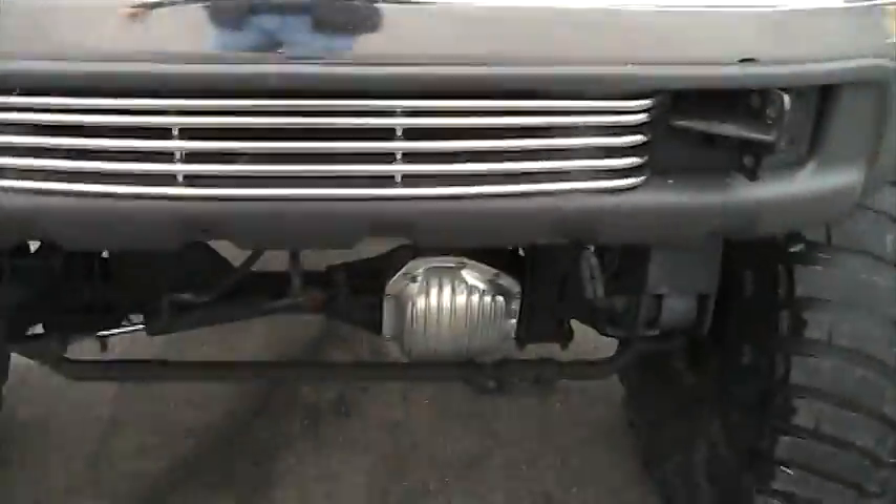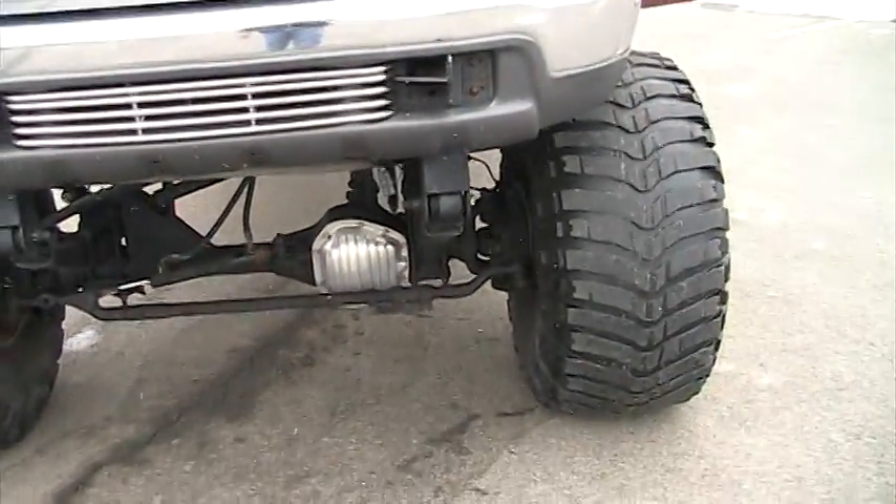The truck runs absolutely perfect. And believe it or not, driving it down the road — we drove it three hours when we bought it — the truck drives very, very nicely.